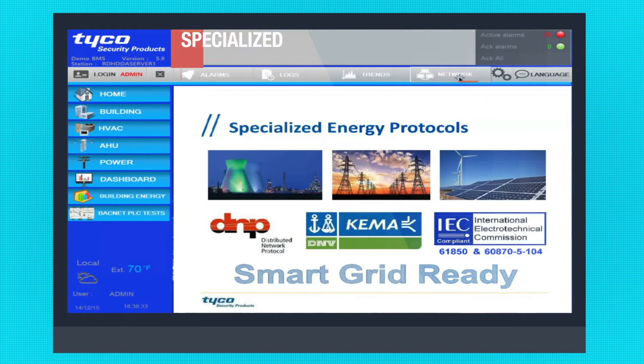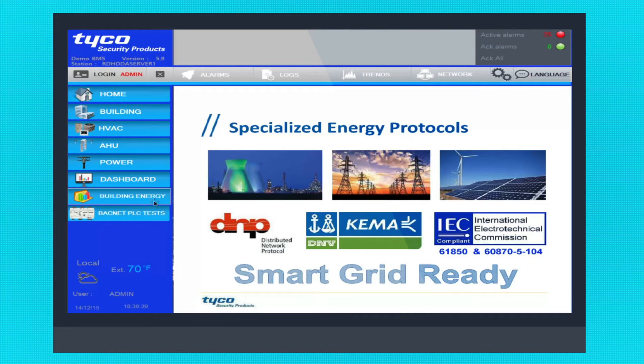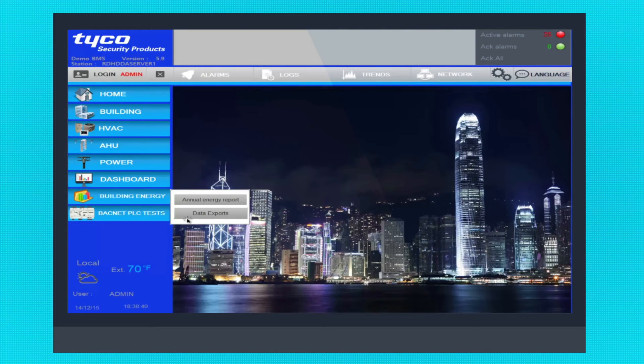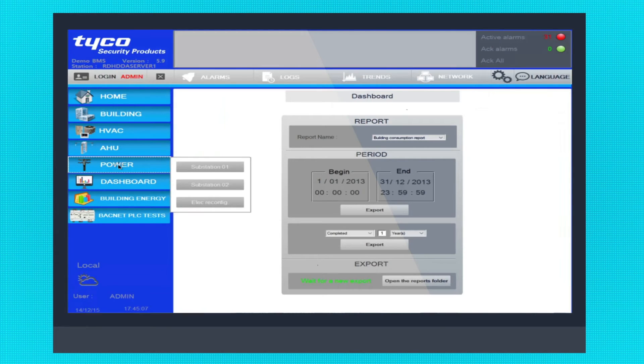C-Cure BMS provides specialized electrical protocols for the energy market and smart grid interruptibility, allowing monitoring and controlling of power generation systems from remote monitoring stations. Collect and save data for detailed energy consumption reports.